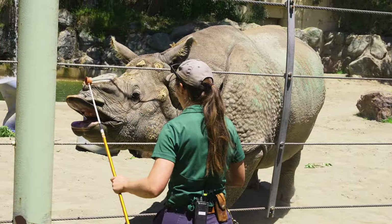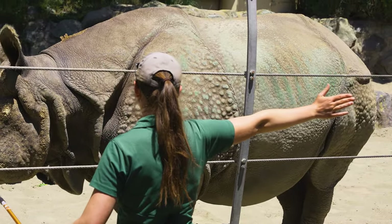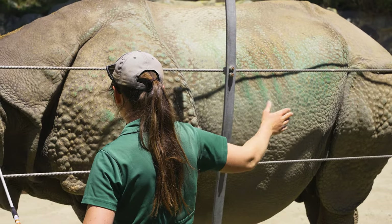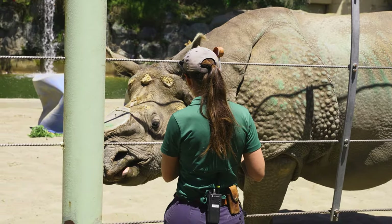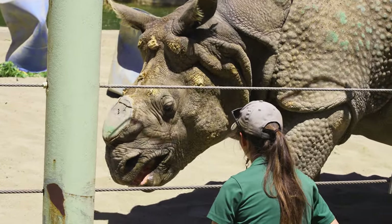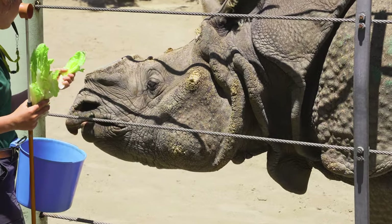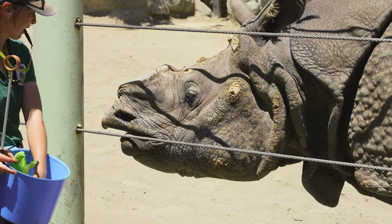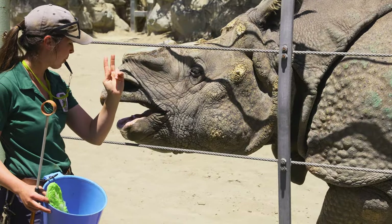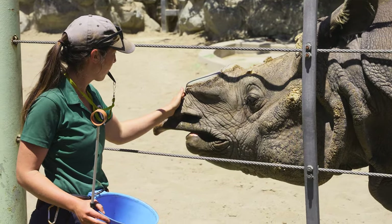If you look at his face, you can see his horn looks like it's been filed down. Actually, Gahadi does that himself — he rubs all over his enrichment and his exhibit and it keeps it filed down on its own. Some people assume the zoo files it down to protect him from poachers, but he actually keeps it filed himself. Rhino horns are made of something very similar to human fingernails and human hair — a protein called keratin.